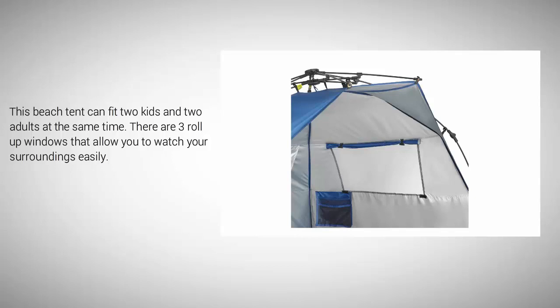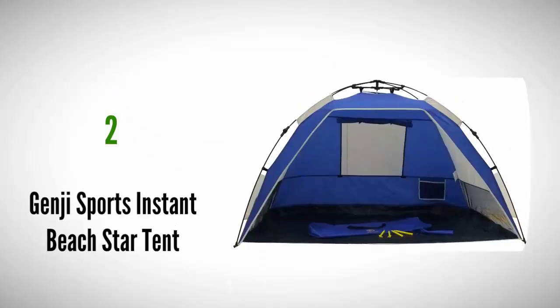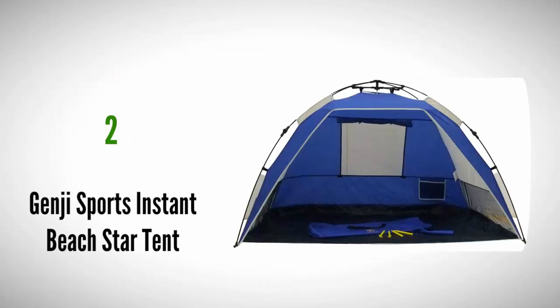There are three roll-up windows that allow you to watch your surroundings easily.